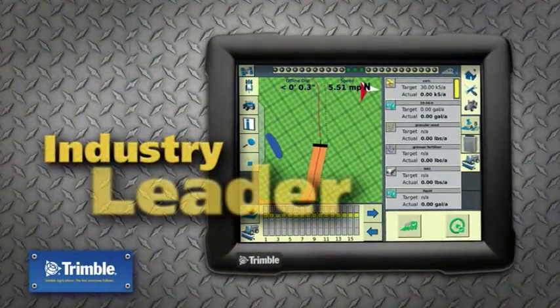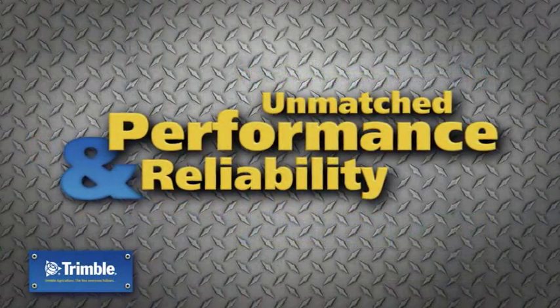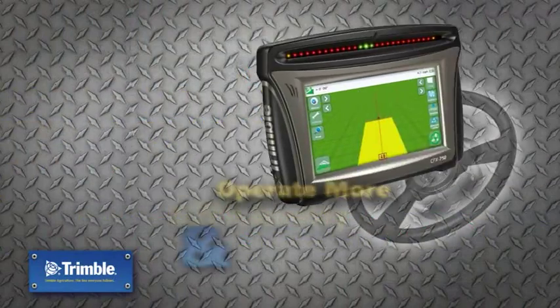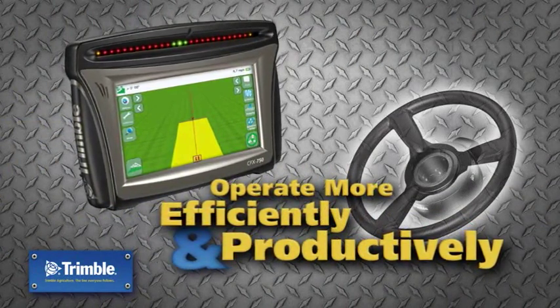Trimble is an industry leader in GPS-based guidance and steering technology. With unmatched performance and reliability, Trimble's guidance and steering products allow you to operate more efficiently and productively on your farm.